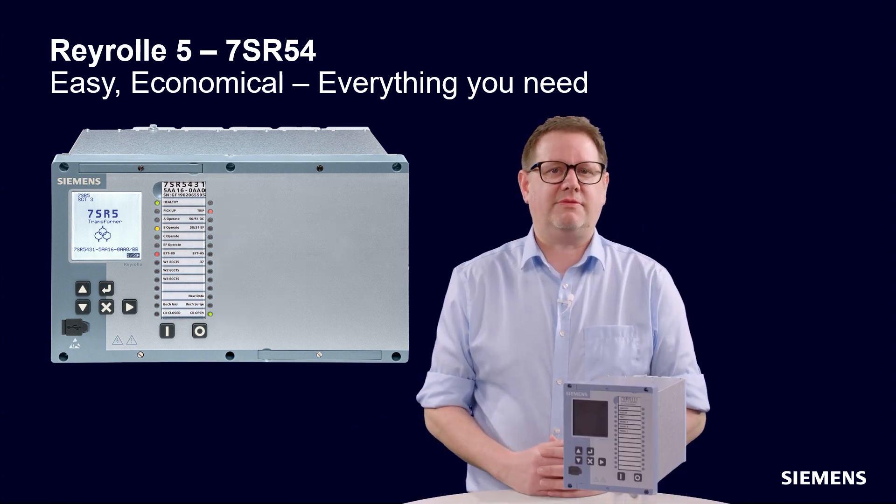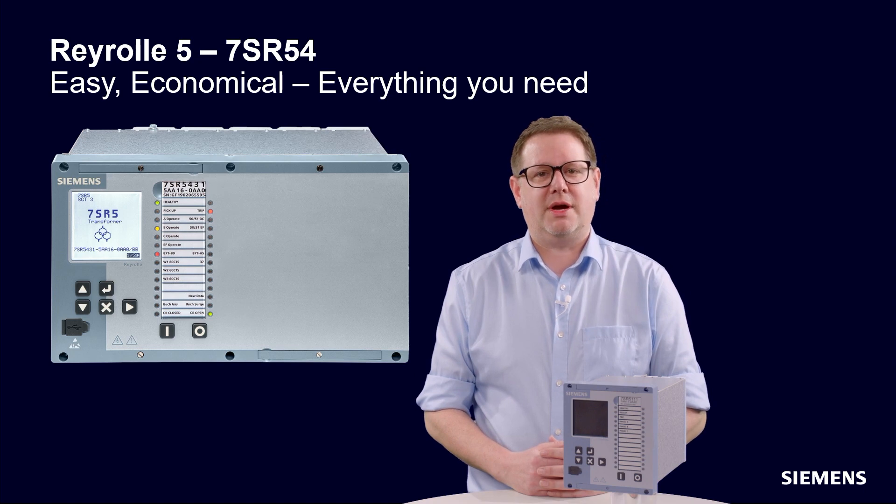Cybersecurity is a core feature with digitally signed firmware, encrypted communications, user access control and security login. The intuitive interface and withdrawability without disturbing the wiring makes the RayRoll 5 easy, economical and everything you need.